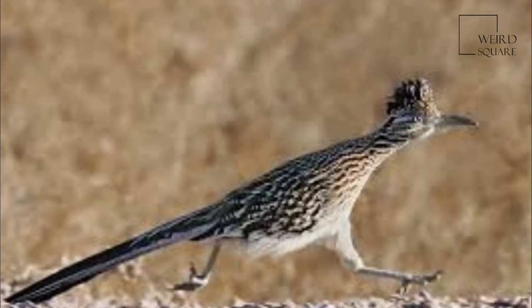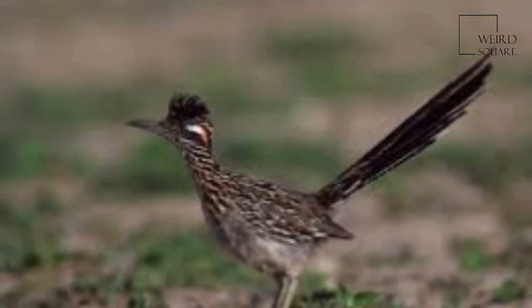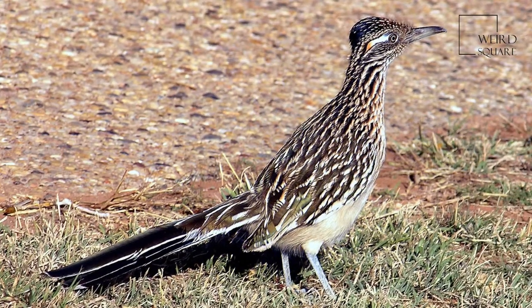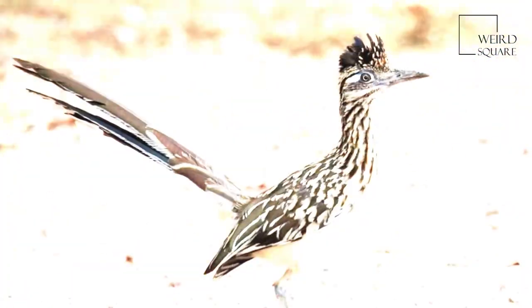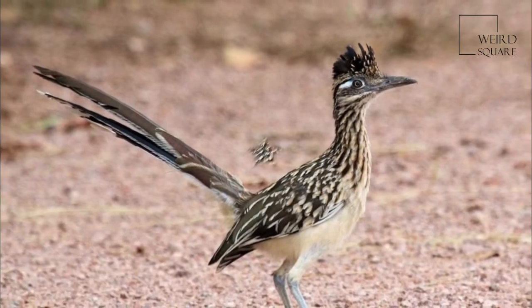The Greater Roadrunner is a long-legged bird in the Cuckoo family, Cuculidae, from southwestern United States and Mexico. The Latin name means Californian Earth Cuckoo. Along with the Lesser Roadrunner, it is one of two species in the Roadrunner genus Geococcyx.